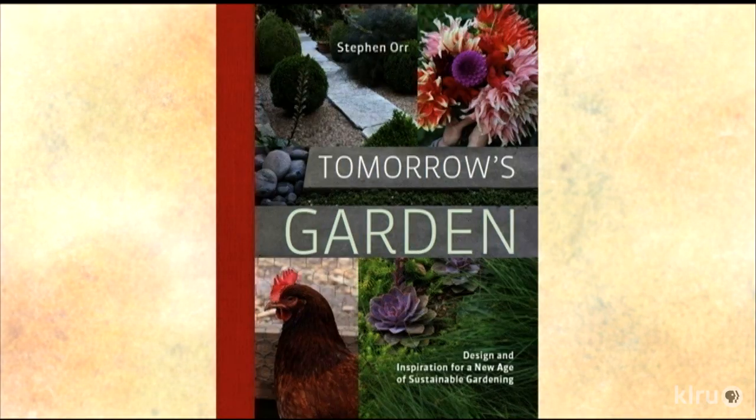Very briefly — next project in mind? Well, I'm trying to do another book. I don't have the theme completely formed yet, but some idea of sustainability — something useful for people, not a book that's just merely decorative for the coffee table. Well, we'll look forward to that. Congratulations on Tomorrow's Garden. Thank you, Tom. Thank you so much for being on Central Texas Gardener.